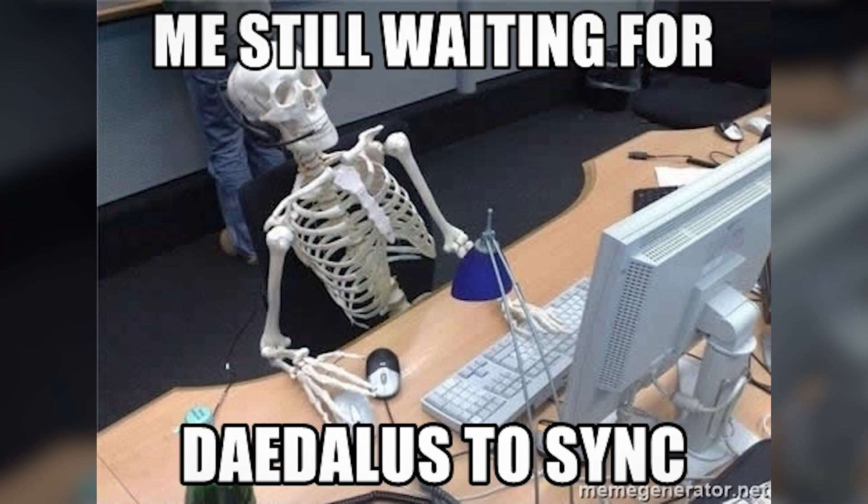The drawback is that initial setup time could take an hour or two, or even more if you believe the memes. The application also requires a lot more storage space than Yoroi Wallet. Daedalus also needs significant internet bandwidth to run smoothly, but ultimately the locally performed verification is what cements Daedalus as the most secure Cardano wallet, easily.